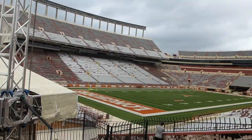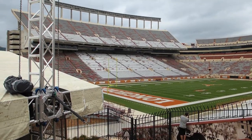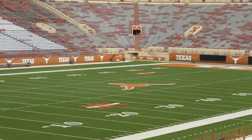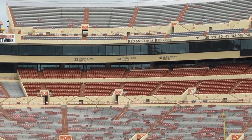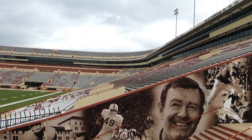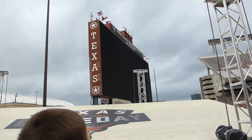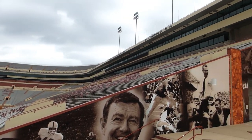Kind of snuck into Texas Longhorn stadium. We finally found a good section with a good view of the field. Whoa — holy video board. This is a pretty cool stadium. Too bad we can't see the locker room but we're going down inside it.